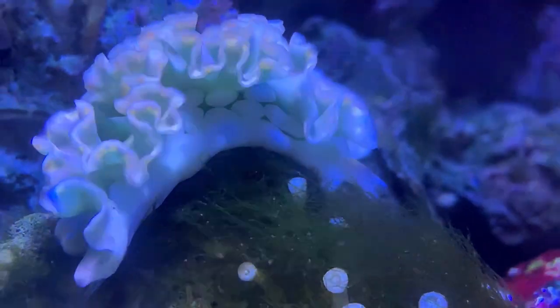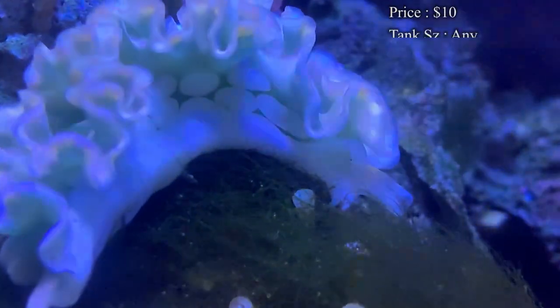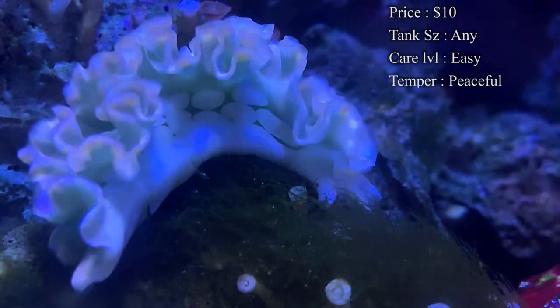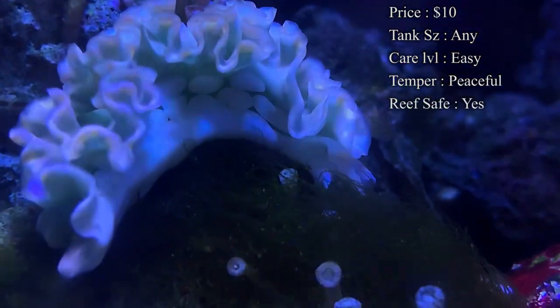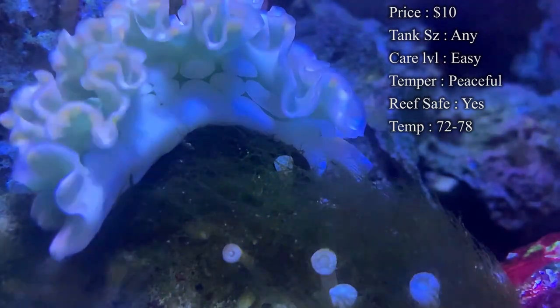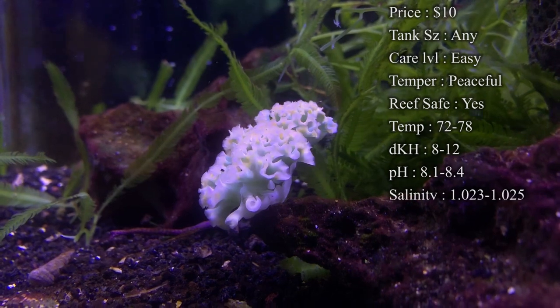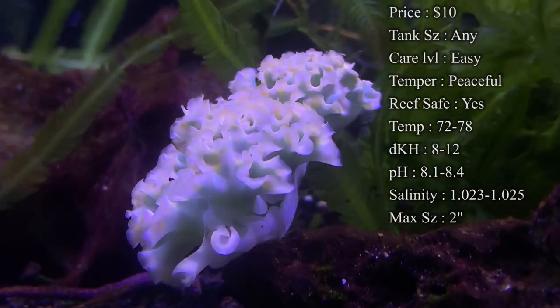Prices on them, you'll normally spend anywhere between 10 and 20 bucks. Tank size doesn't really matter for these guys — you just gotta make sure their diet is fulfilled. Care level is moderate, mainly because of their diet. Temper: they are super peaceful. Reef safe: definitely — they don't mess with any corals and they shouldn't mess with any of your inverts.